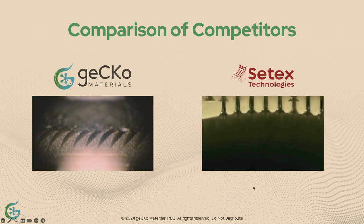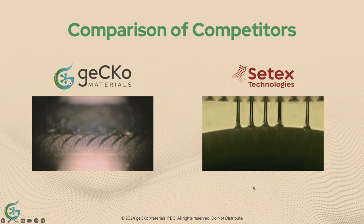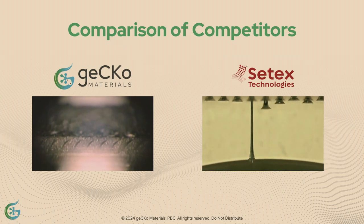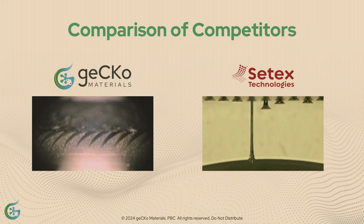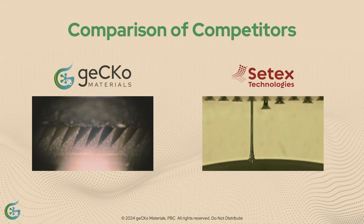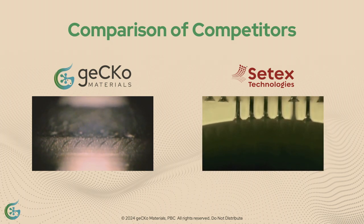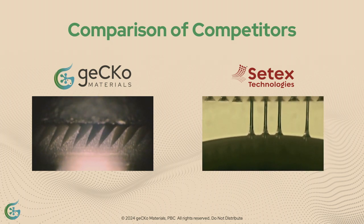Other companies that claim gecko-inspired are actually octopus-inspired. As you'll see on the right-hand side of the screen, they come off one at a time — they fracture, leaving debris behind. You can't use suction in vacuum or in space. We can handle very delicate objects as well, such as quartz wafers, glass, even solar panels, rotten tomatoes, and eggs.